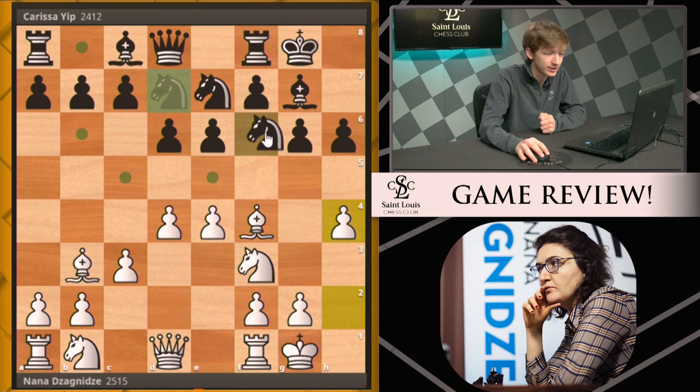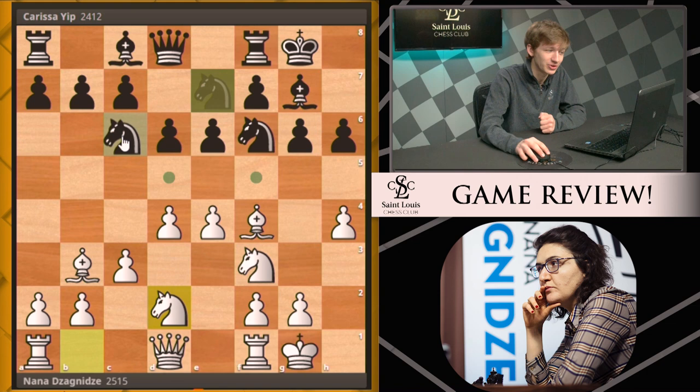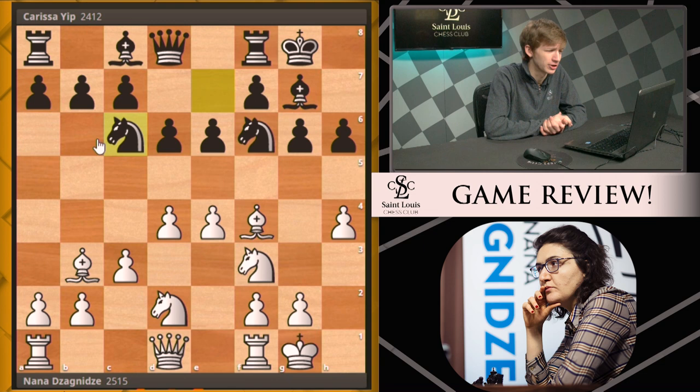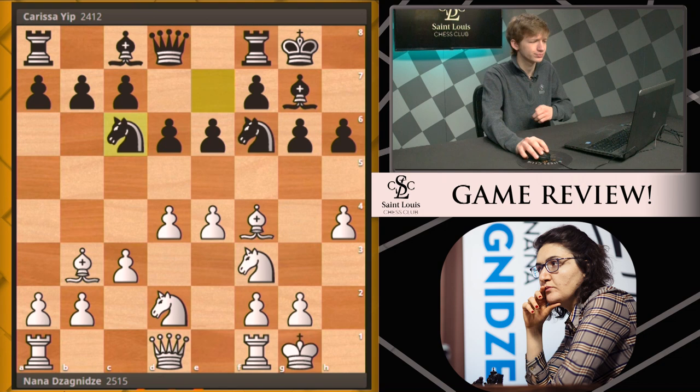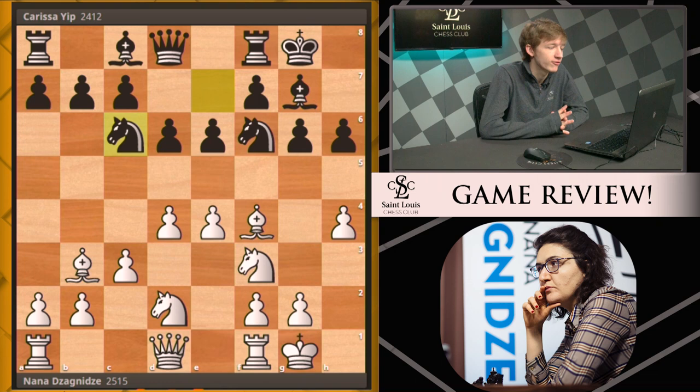Carissa continues with knight f6, white continues development with knight bd2, and now Carissa brings out her other knight to c6 — perhaps not the greatest way to get developed here. In fact, this knight could have gone to its destination in one move, and the other knight as well, but instead both have taken two moves to arrive at their final locations.